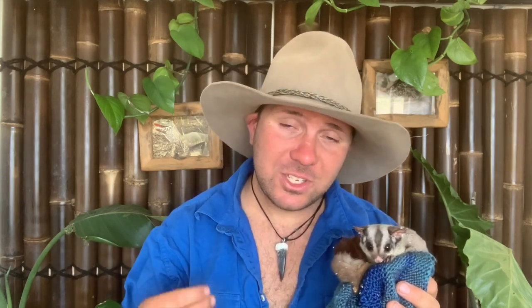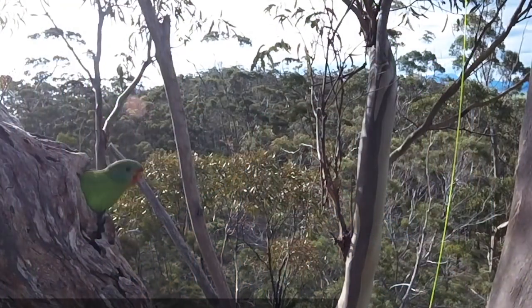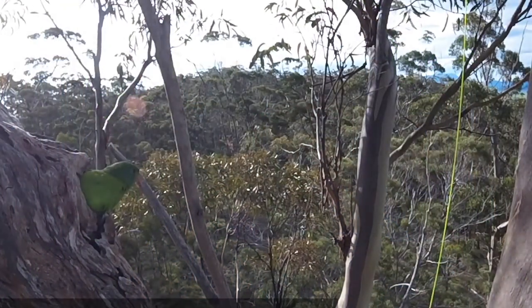This has gotten bad enough that the swift parrot — which actually migrates from mainland Australia to Tasmania to produce its young somewhere safe — now loses 79% of its chicks and eggs to sugar gliders, and 65% of nesting females are actually eaten while sitting on their eggs. This is particularly alarming considering that surveys have shown there may be as few as 300 adult swift parrots left in the world, making them an incredibly endangered species where every single animal counts.